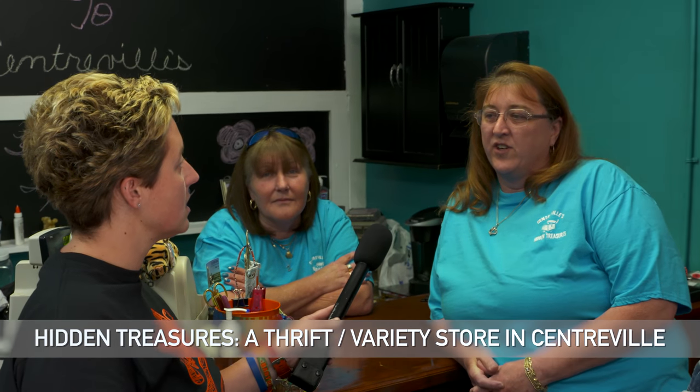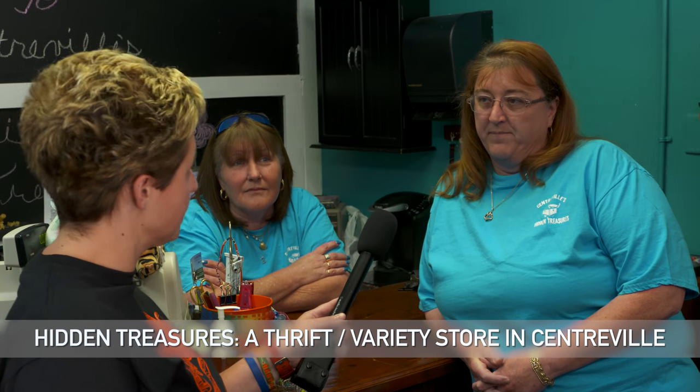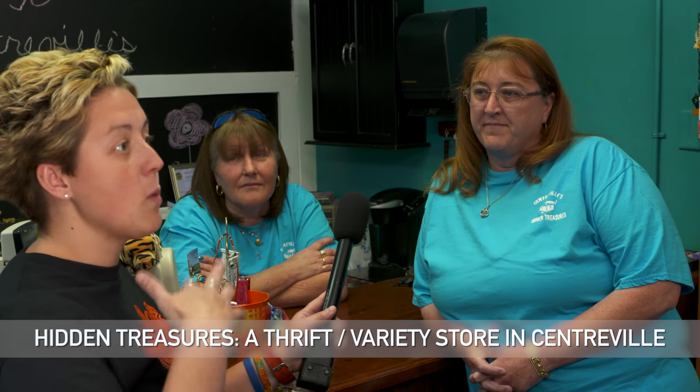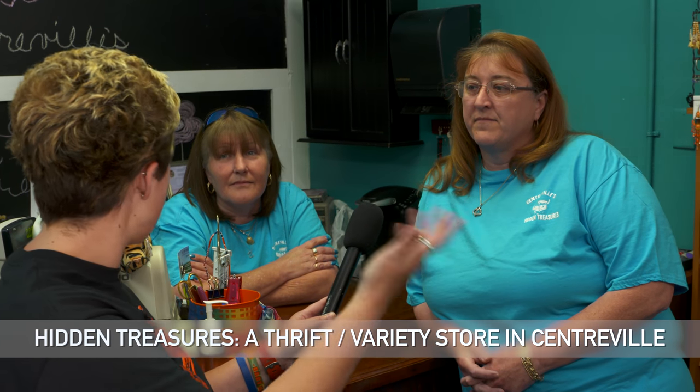So what type of store is this? This is a thrift store and variety store. It is not a consignment store. We have a sister company that feeds our inventory. We will buy items from customers if they choose to sell them, or if they want to donate them. So someone can come in and speak to you about items that they're looking to donate or willing to sell. Yes.